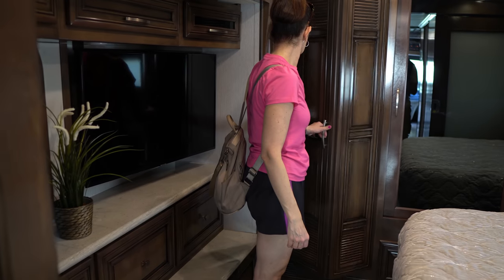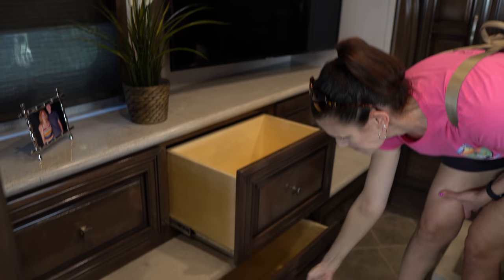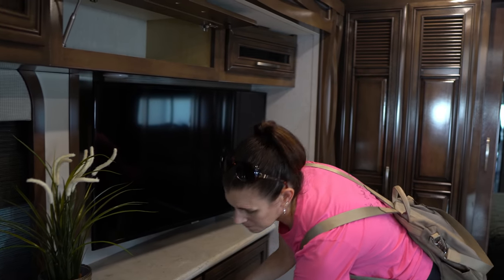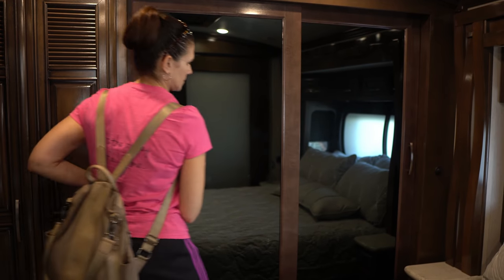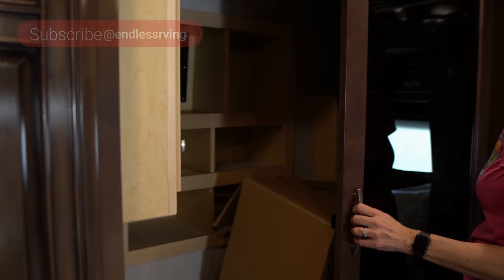You've got the TV mounted along with some cabinets. Lots of drawers. And then there's the back closet with shelving and a safe back here.